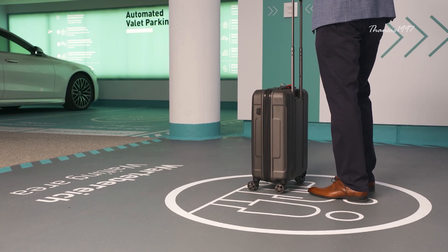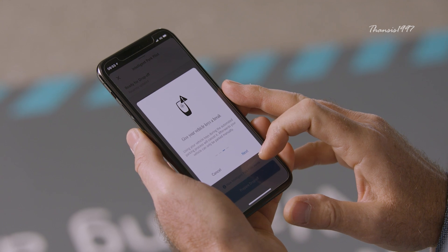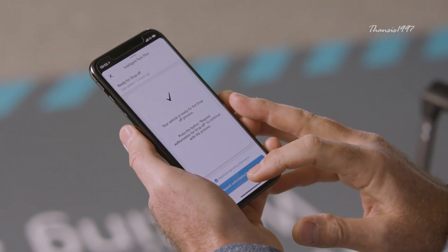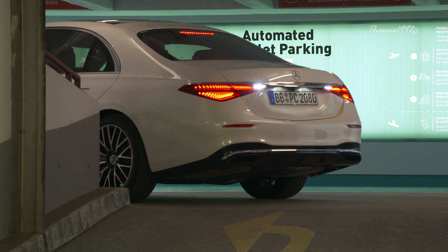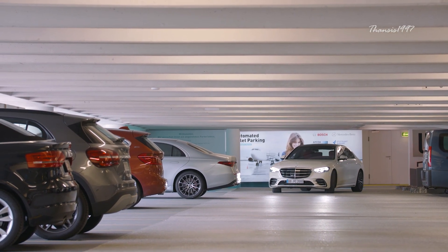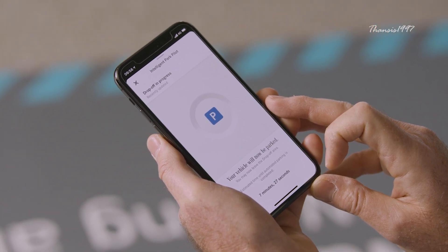Being an S-Class, it does not only self-park but also confirms if you've taken out all your important belongings beforehand. Once you've started the process, the vehicle activates sensors and cameras to detect and avoid obstacles along the way to the parking spot. And much like a GPS system, the estimated time of arrival is displayed on your phone screen.